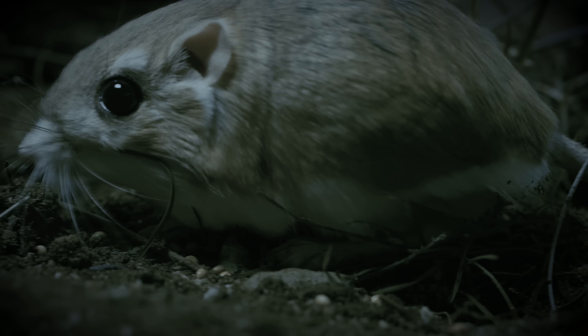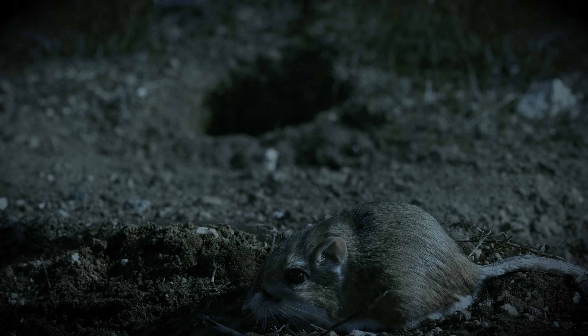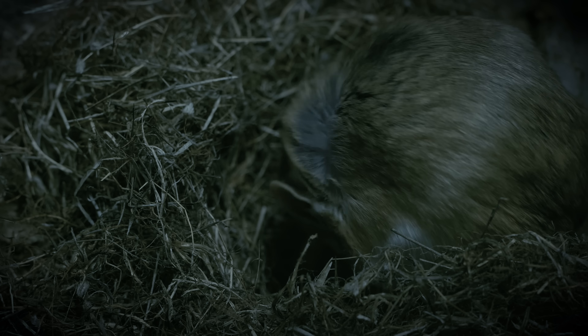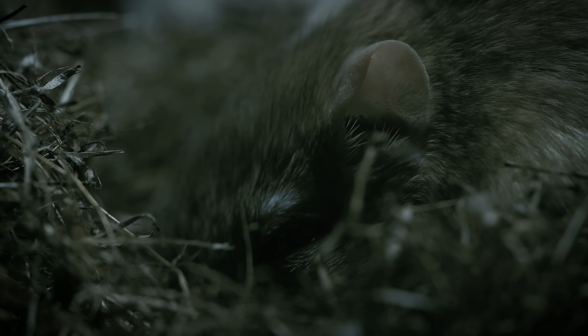This all happens in a matter of milliseconds, faster than the blink of an eye. Sometimes the rats do lose this battle, but in one study, researchers found that three-quarters of the time they survive the snake attacks and make it back to their burrows safe and sound.